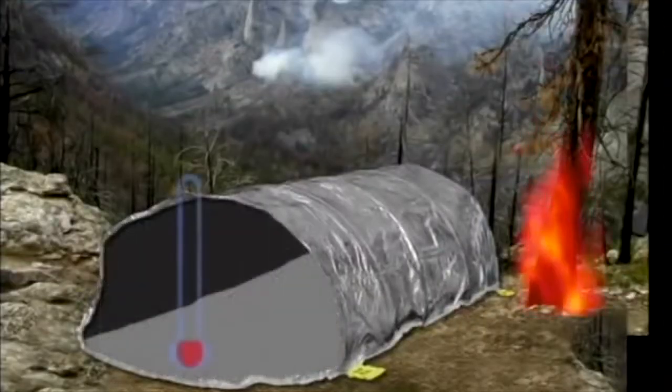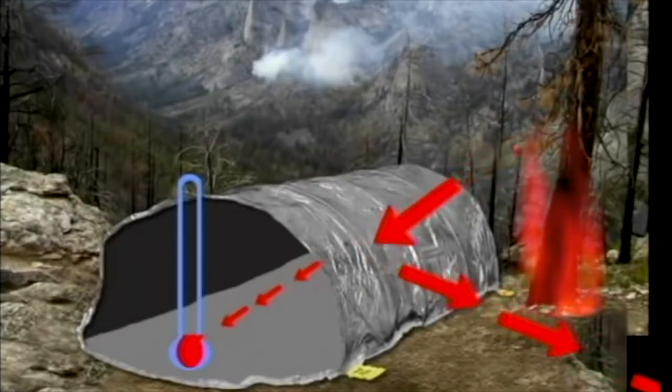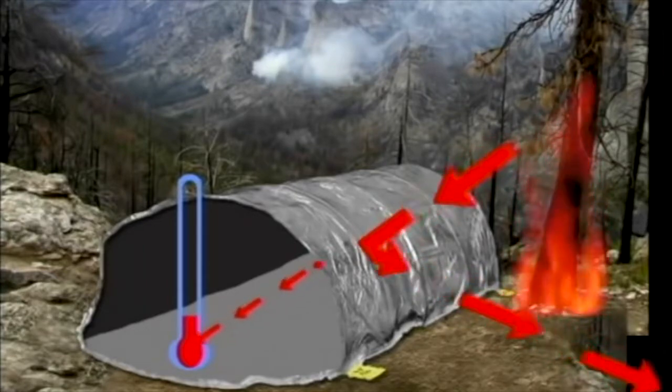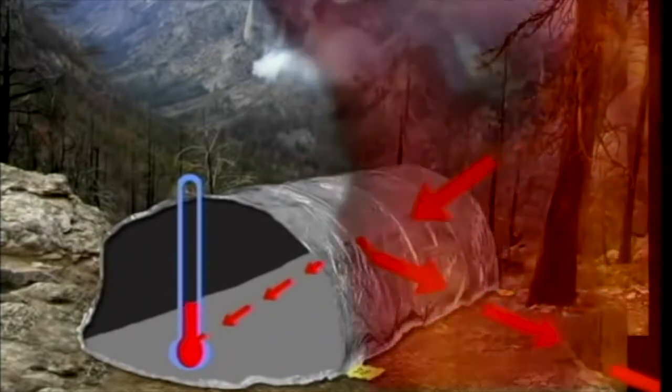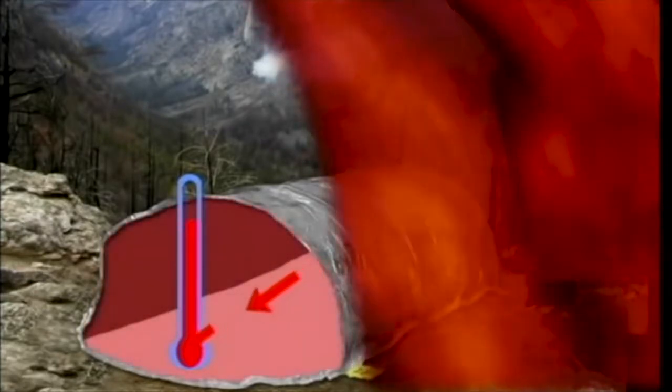The outer foil reflects about 95% of the radiant heat that reaches it; only 5% is absorbed into the shelter material, so the temperature rises slowly. But convective heat is rapidly absorbed. If the material reaches 500 degrees Fahrenheit, the glue bonding the foil and fabric starts to break down. The layers can separate, allowing the foil to be torn by turbulent winds. Without the foil, the shelter loses most of its ability to reflect radiant heat.